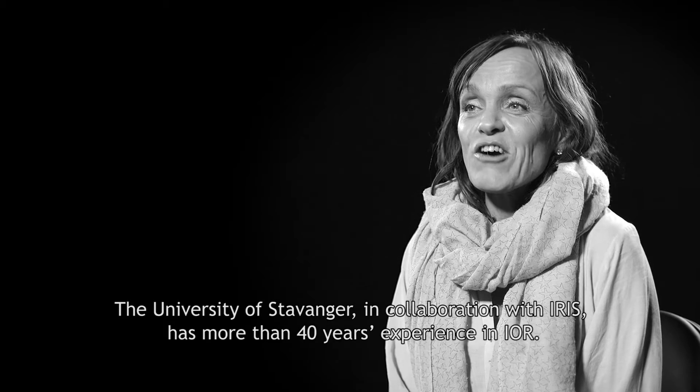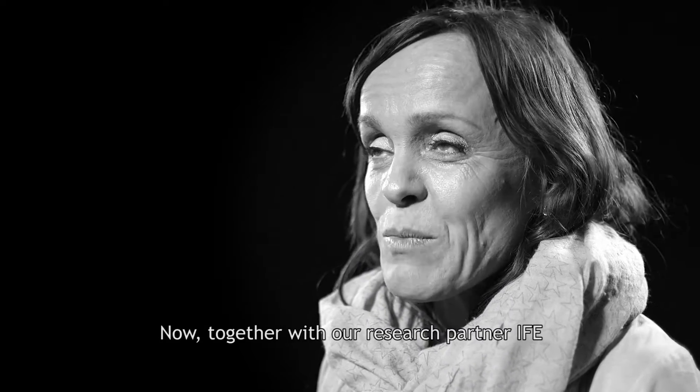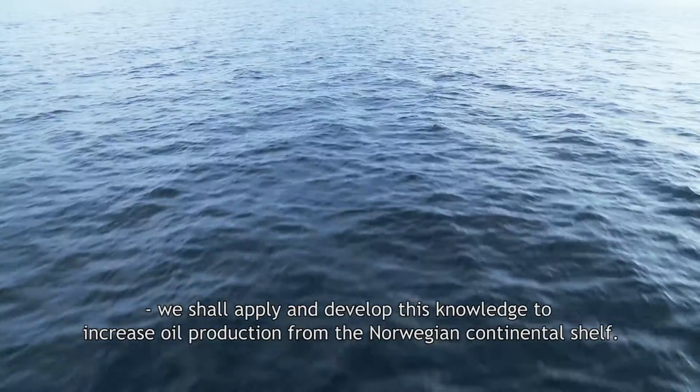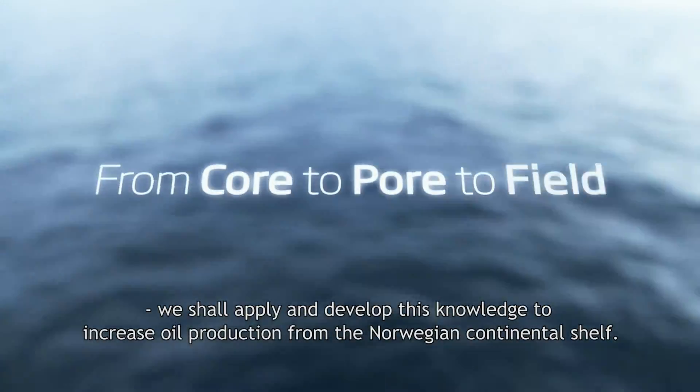The University of Stavanger and IRIS have over 40 years of experience in research and development. We are going to continue to develop and use this knowledge to increase oil production from the Norwegian continental shelf.